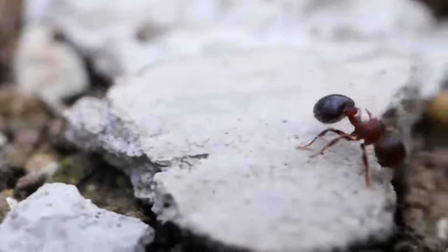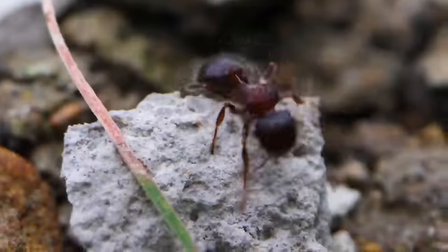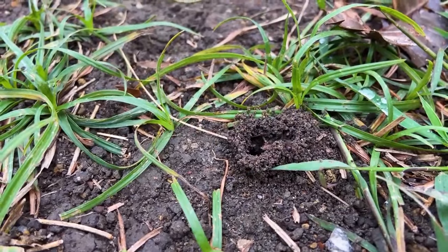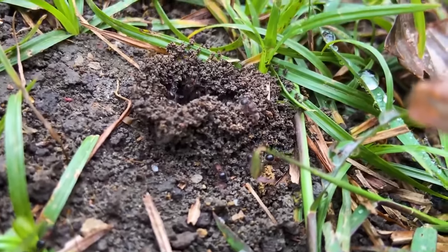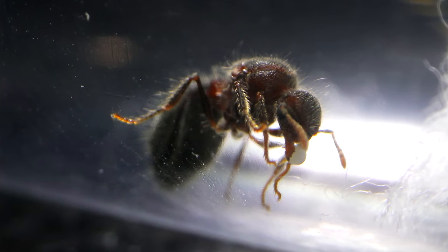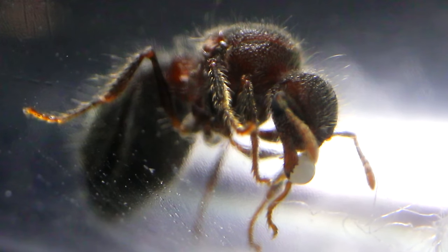The problem is there isn't enough myrmecologists, as I said before, to study all the ants, and Dr. Corey Moreau says we've only barely scratched the surface to learn all there is about ants. But bottom line is, our queen here is a native ant species, so they're good for the ecosystem of my area.